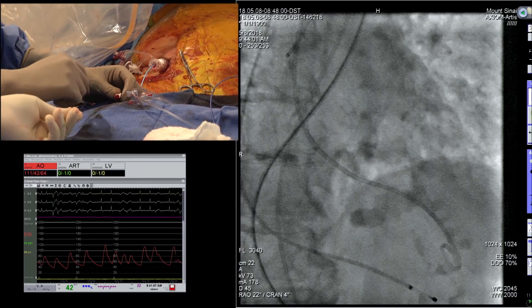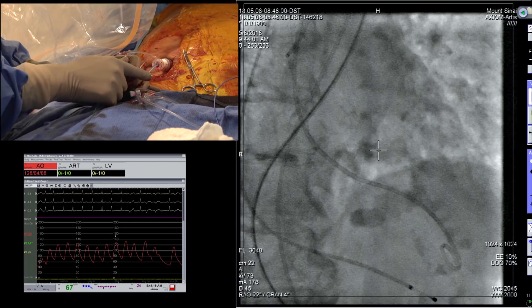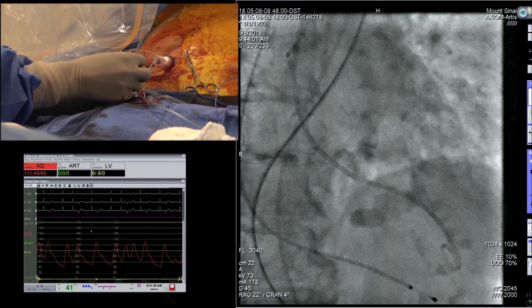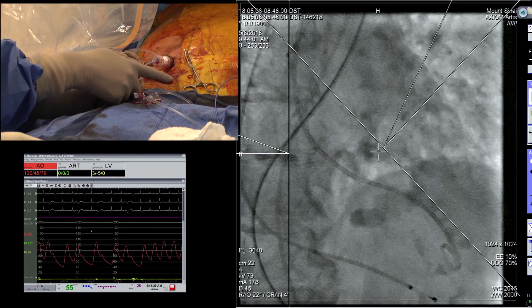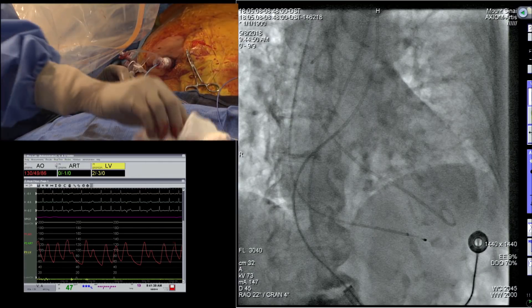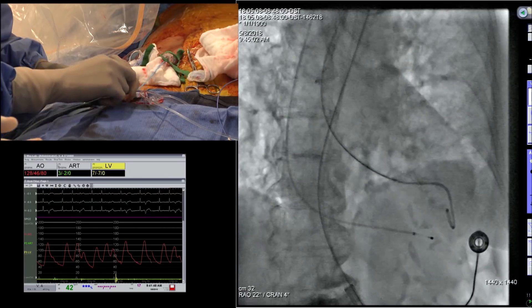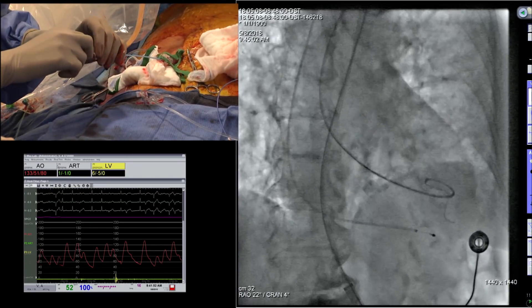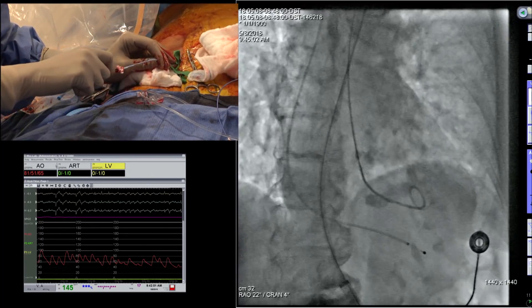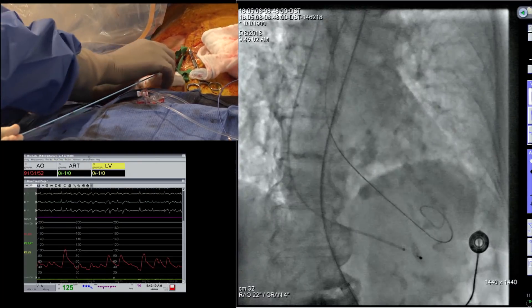We're using the 18mm Z-Med balloon for pre-dilation. The key technique for BAV: one person holds, inflate to 150cc with a regular syringe. Make sure the tubing of the balloon is straight. See the manipulation — it's safer with the pigtail. You see the little manipulation? Good. And at this time, when we are ready with the balloon, the valve should also be ready.